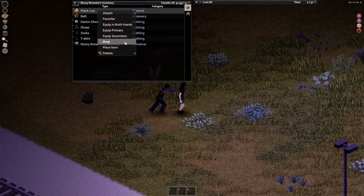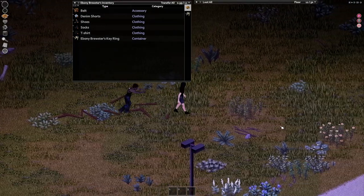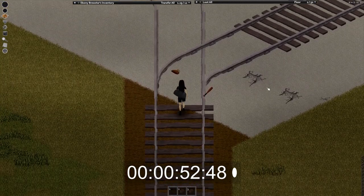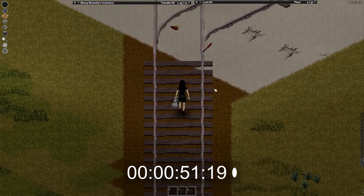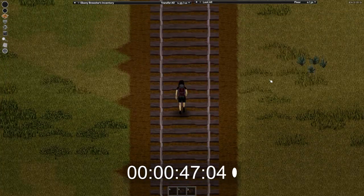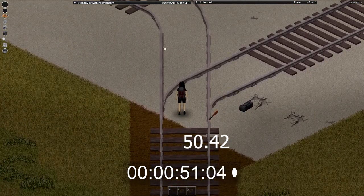Being overloaded is far worse than the penalty for using a bag. It's only when we start talking about running that this gets interesting. With a baseline run of 50 seconds, I tested out the duffel bag, which came out to 52 seconds. I also tested it while holding the duffel bag in my offhand, which also came out to 52 seconds. Then I tried the hiking bag — 50 seconds. Wait, what? You're telling me some of the bags don't slow you down while running?